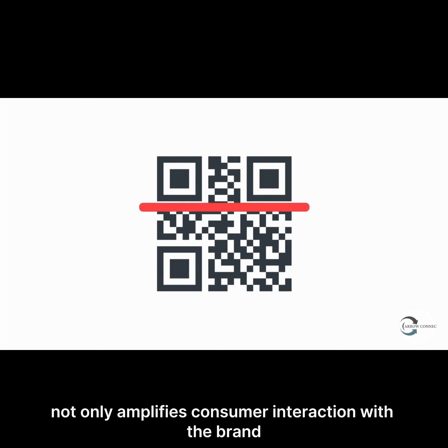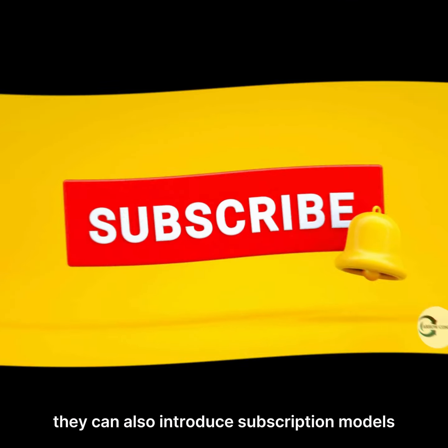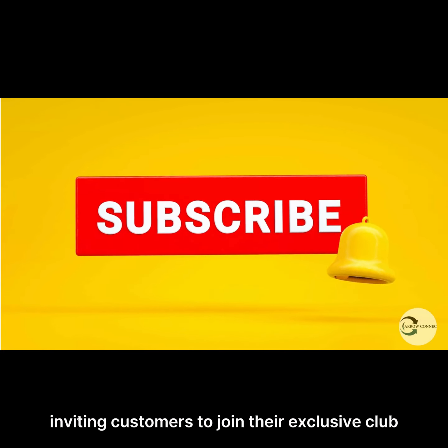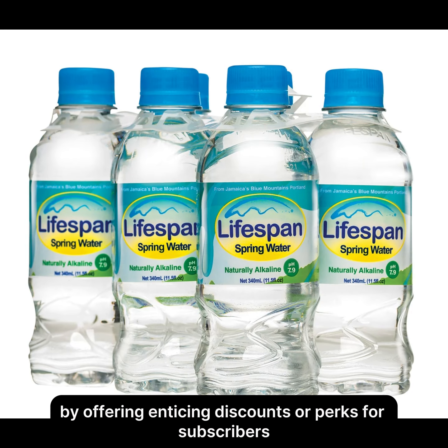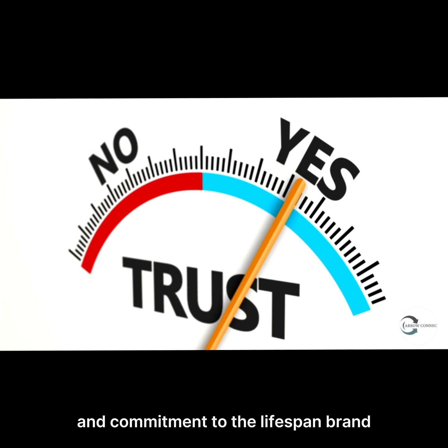For instance, promotional initiatives like Dash and Win have proven to be exceptional strategies in cultivating deep customer engagement and connection with the brand. They can also introduce subscription models, inviting customers to join their exclusive club and enjoy the convenience of regular deliveries of Lifespan Spring Water right to their doorsteps. By offering enticing discounts or perks for subscribers, they not only provide added value but also encourage long-term loyalty and commitment to the Lifespan brand.